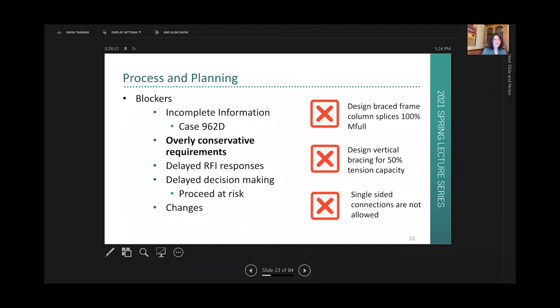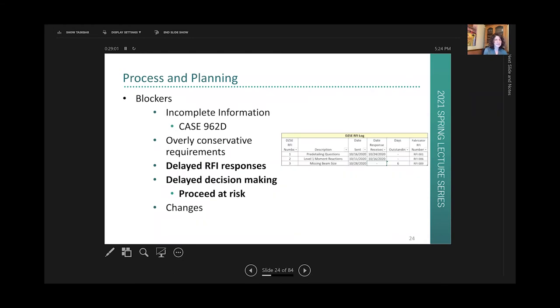Things will have to be coordinated anyway, so it's almost one step forward, two steps back. A classic example is column splices — the vertical members in the building that have to be spliced every other floor or so. If the engineer requires full strength on those splices, that can be very penalizing, and odds are pretty good they're going to get an RFI that delays the project.